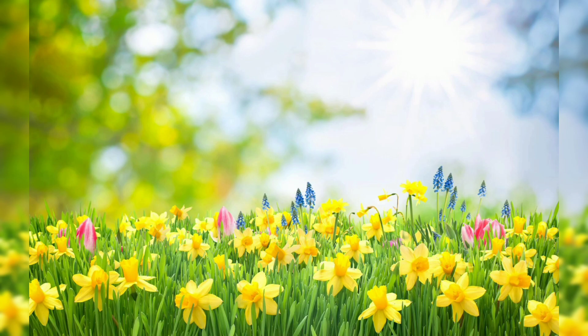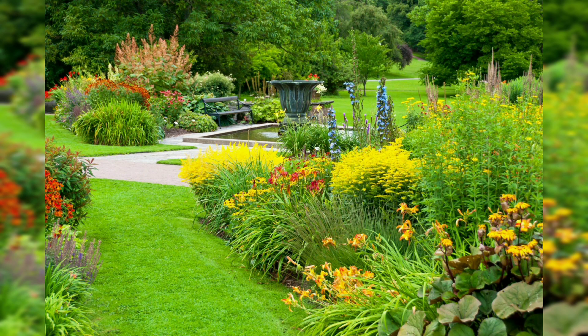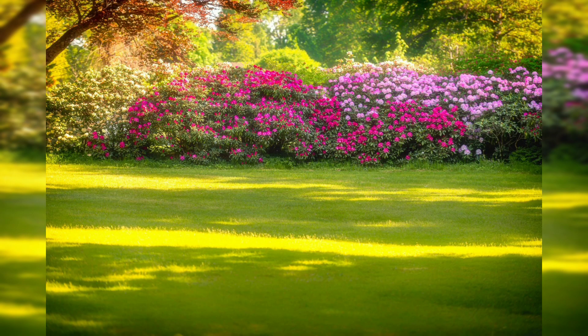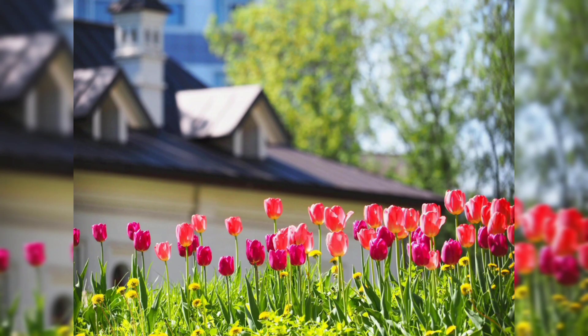Lilies are beautiful and exotic flowers that come in a variety of colors and sizes, adding drama and elegance to any garden. Daisies are cheerful and easy-to-grow flowers that come in a variety of colors, making them a popular choice for flower gardens.